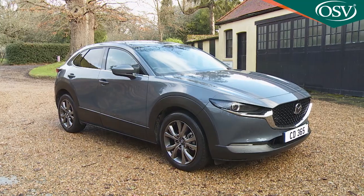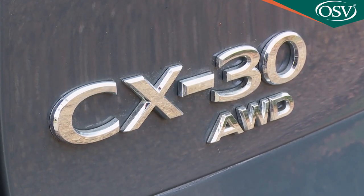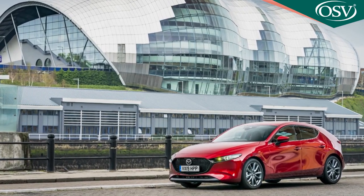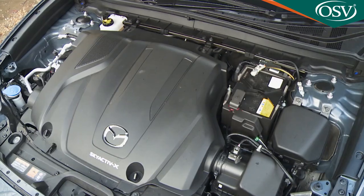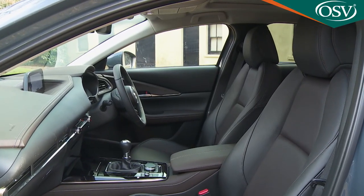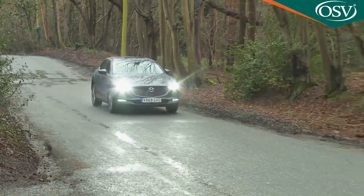Mazda's most significant compact SUV is this car, the CX-30. It borrows its engineering from the Mazda 3 hatch but clothes it with the trendier SUV body styling that family buyers now increasingly want. Highlights here include eye-catching looks, cutting-edge engines, and one of the best cabins in the segment. If you're shopping in this sector, you probably weren't considering this Mazda, but you probably should be.